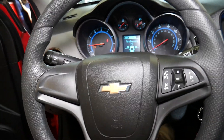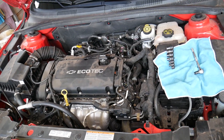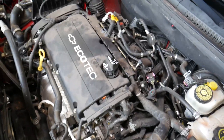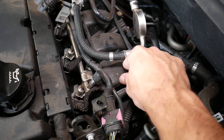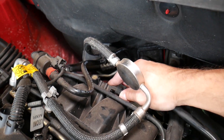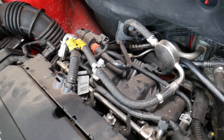That MAP sensor doesn't show anything, so we'll show you what you need to replace to fix that code. This is the 1.8 engine, but if you have the 1.4 or 1.6 the procedure is about the same; there's a diesel engine too. Looking at the engine, you need to locate your intake manifold. Turbo engines will have two MAP sensors — one will be map-T for turbo pressure, and one will be on the intake. This right here is your MAP sensor — it reads the pressure inside the intake manifold.